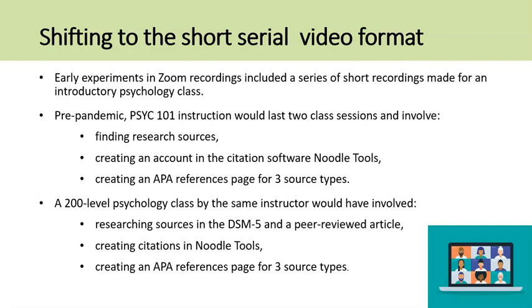A 200-level psychology class by the same instructor would have involved researching sources in the textbook, peer-reviewed journals, and the Diagnostic and Statistical Manual of Mental Disorders, 5th edition, then creating citations in Noodle Tools.